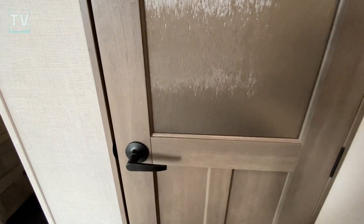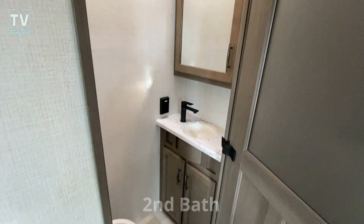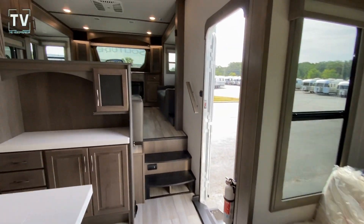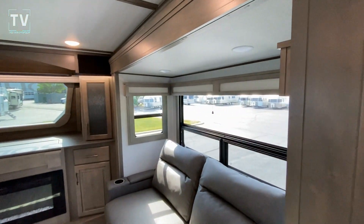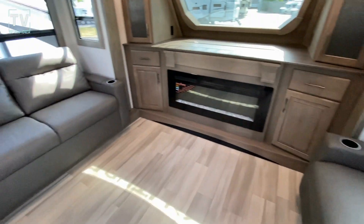But this one also has a second bathroom — so it's the commode and sink, very, very impressive. I'm going to show you the living room first. Again, this is a 380 FL front living. Pulled-out couches galore.